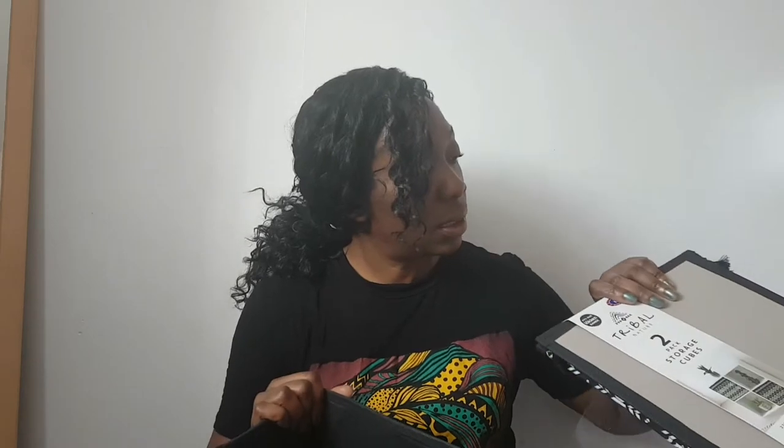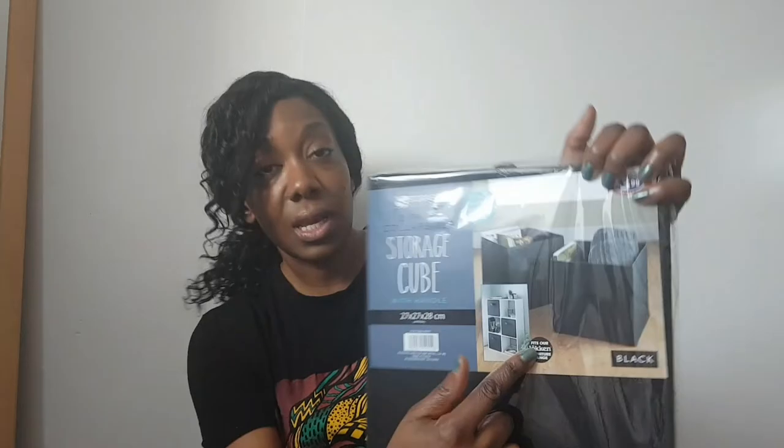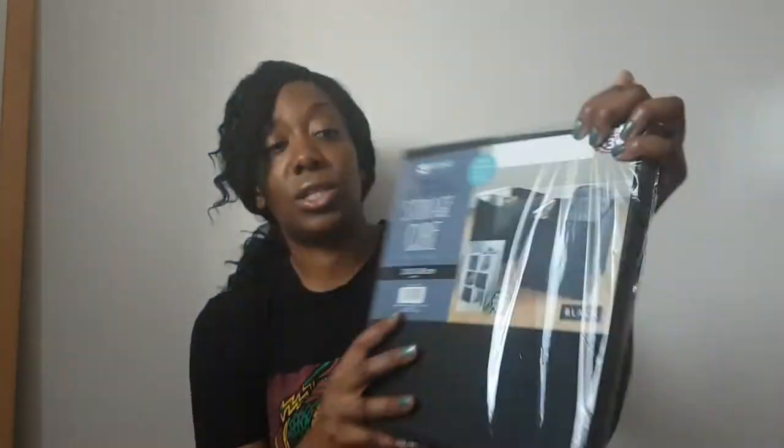Seven pounds for two. They also do storage cubes in a really pretty pink crushed velvet, and I think they had a quilted one which is also really nice, and then the plain ones. I couldn't find another set of the tribal, so I just got black to match it. These are cheaper because they don't have the pattern — £3.99. Two-pack collapsible storage cube. These have got handles on; the tribal ones don't. You can see it says it fits their locker range. I think they also had grey, white, and I think I saw a navy in these as well.